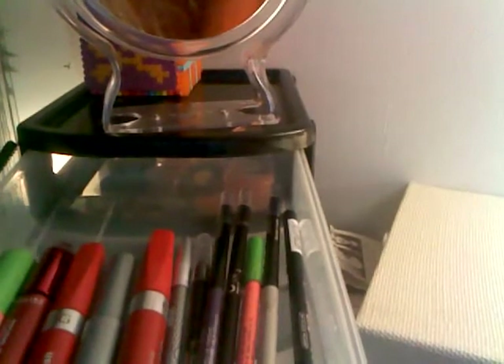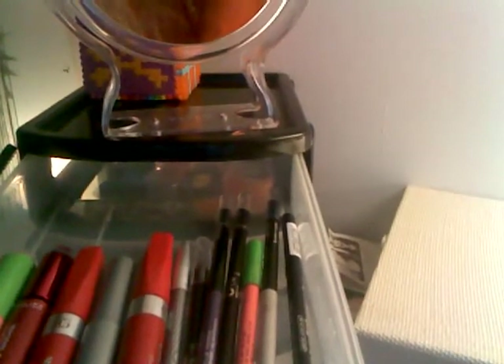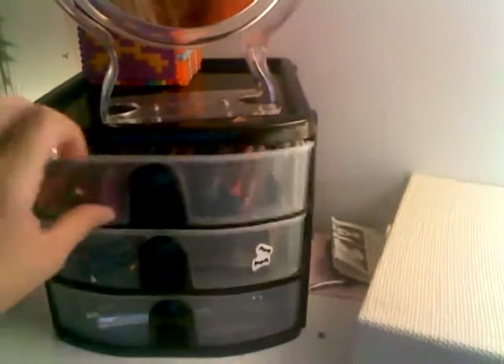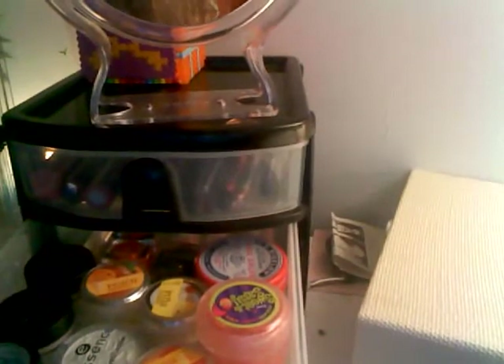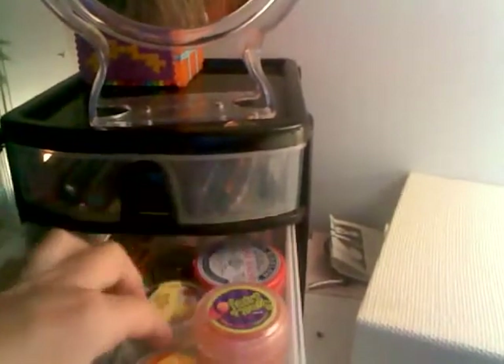I use these two most of the time, and then I use this one if it's going to be a rainy day. I used to use that one but the brush kind of broke on it. This one is really bad because it's like glue on your eyelashes.